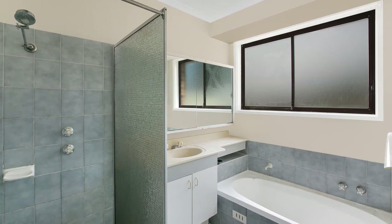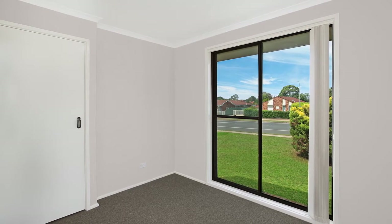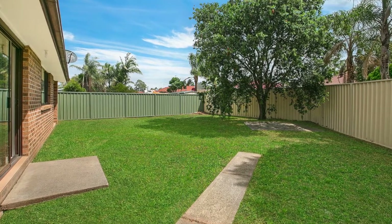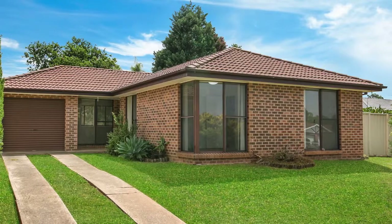This home has recently been professionally painted throughout with brand new floor coverings including carpet and vinyl. Positioned on a large 561 square meter block of land, this property offers a generous level and private enclosed backyard.